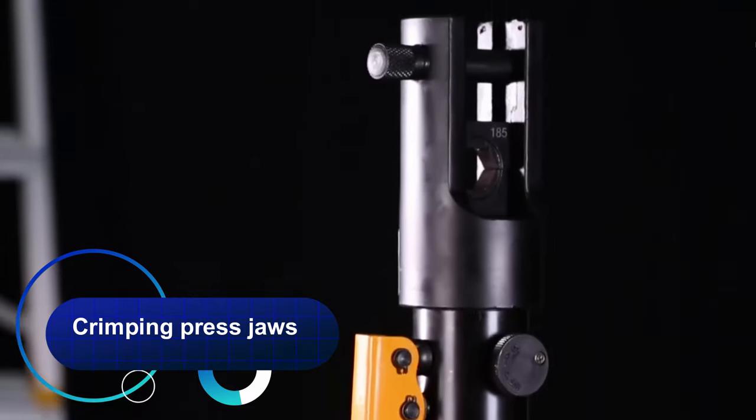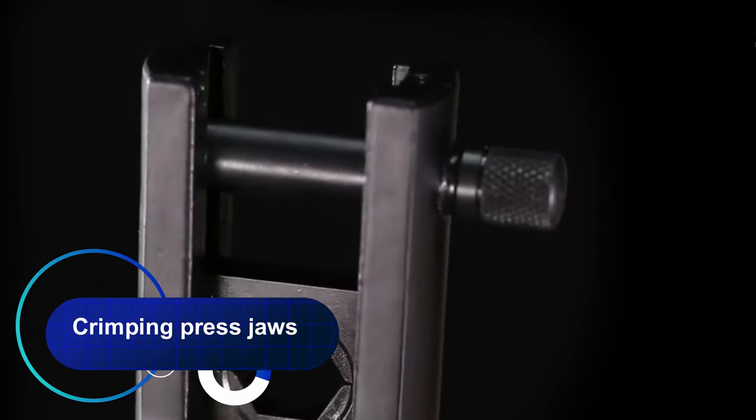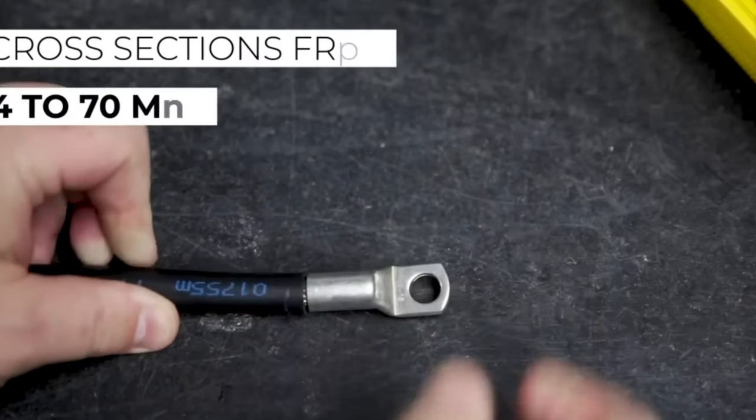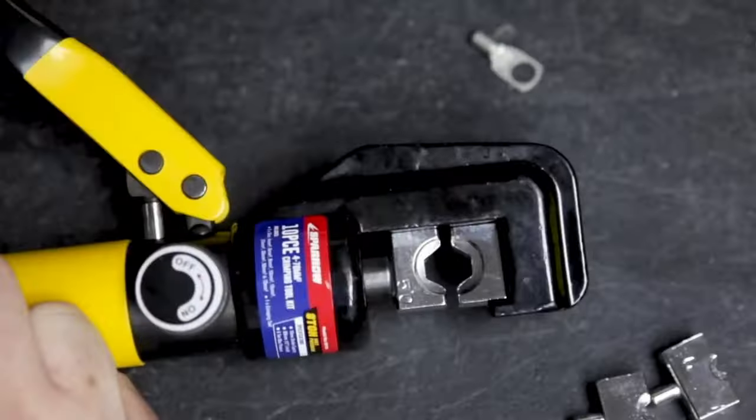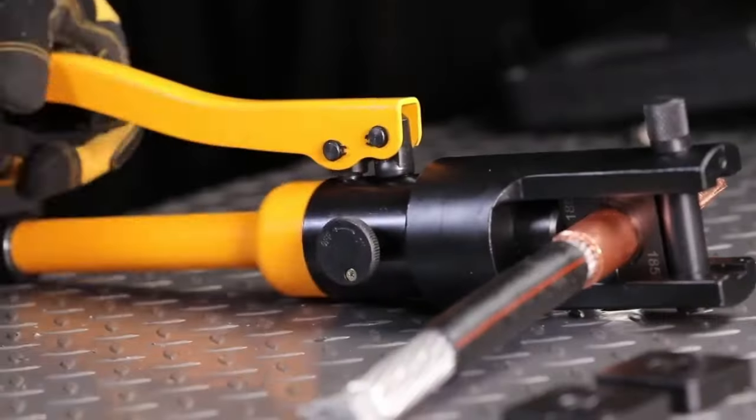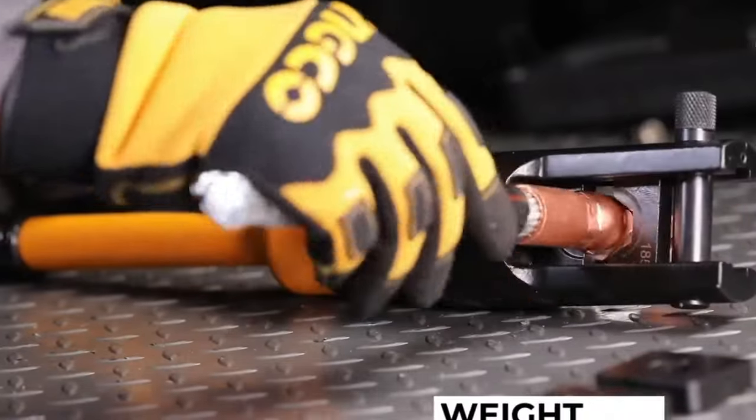Crimping press jaws — a manual hydraulic press for professional hexagonal crimping of cable lugs and sleeves with cross-sections of 4 to 70 mm inclusive. Maximum working stroke: 10 mm. Weight: 1.6 kg.